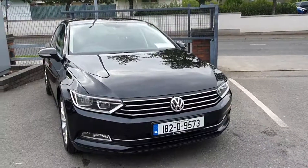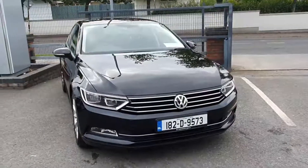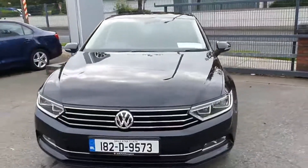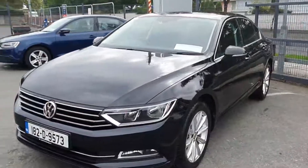Hello ladies and gentlemen, you're very welcome to Joe Duffy Volkswagen here in Navin on the Commons Road. Today we have this 2018 Volkswagen Passat Comfort Line. This vehicle is finished in deep black pearl effect metallic. Today I'm going to run through some of the features of this car with you.